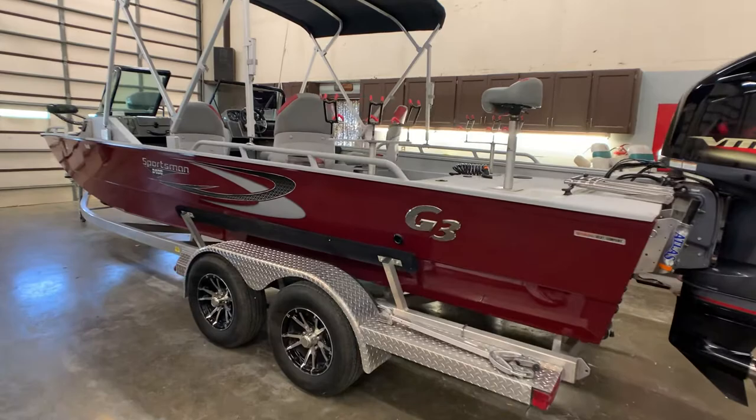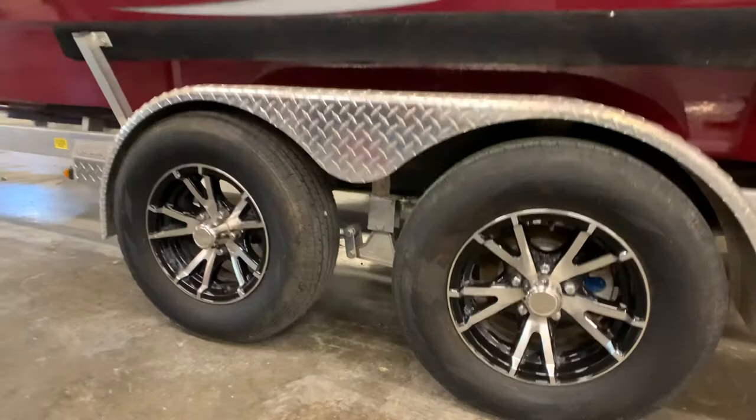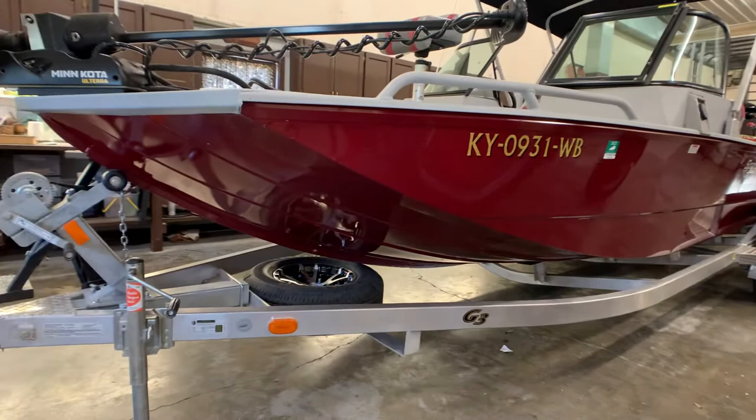It does have the aluminum trailer that is a 2020 year model. It does tandem axle with aluminum alloy wheels, disc brakes, surge brakes. This burgundy color is discontinued — it's a hard-to-find color. The owner wonders why they even discontinued it, because every time he goes on the lake, people compliment him on the color of the boat.